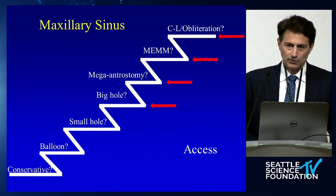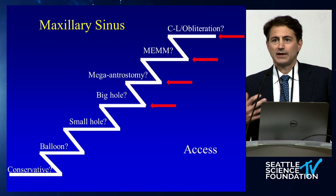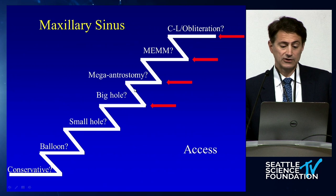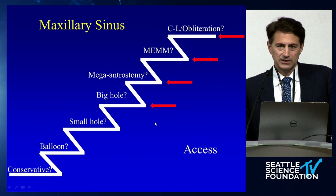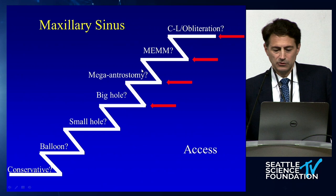The second thing is access, which is really important when you have inflammatory disease or recalcitrant infectious disease — stuff that's very difficult to clear. That's where topical strategies really come into play: heavy topical steroids, topical antibiotics. When thinking about the maxillary sinus for drainage procedures — inflammatory disease — you really want a big hole because you want access to that sinus, to clean it, and to deliver topical antibiotics and steroids.